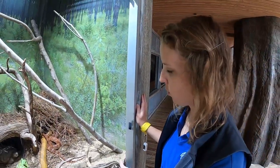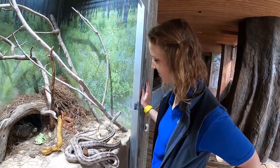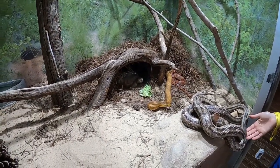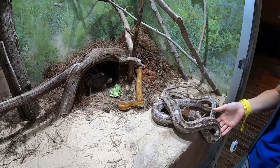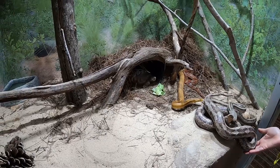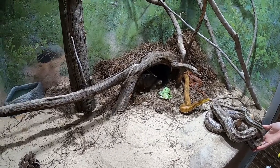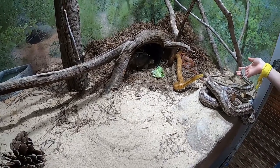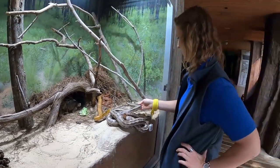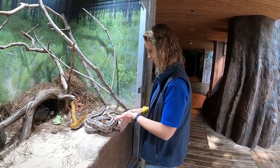We're going to take one of our gopher tortoises out so those watching on the live stream can get a closer view. These guys have really interesting physical adaptations — characteristics that make them ideally suited to the habitat they create and the ecosystem where they're found. That's actually a clue to today's Weekday Wonders question of the day: what is the difference between a habitat and an ecosystem?